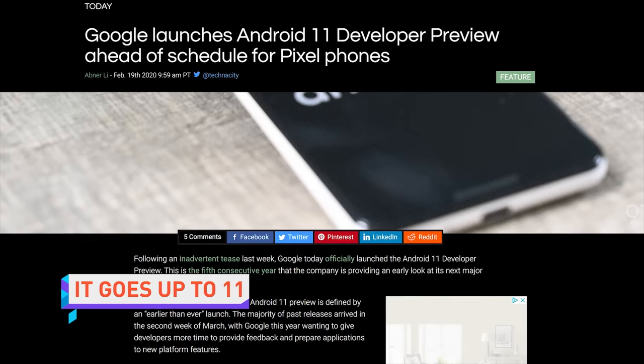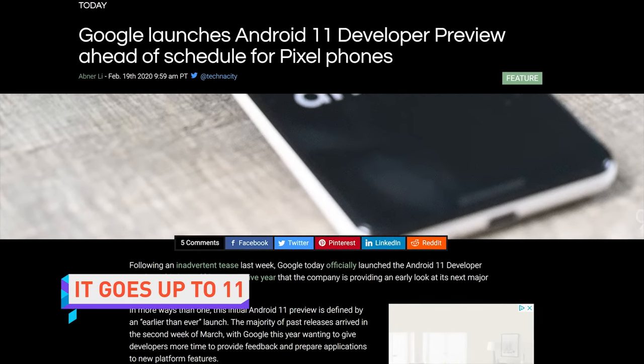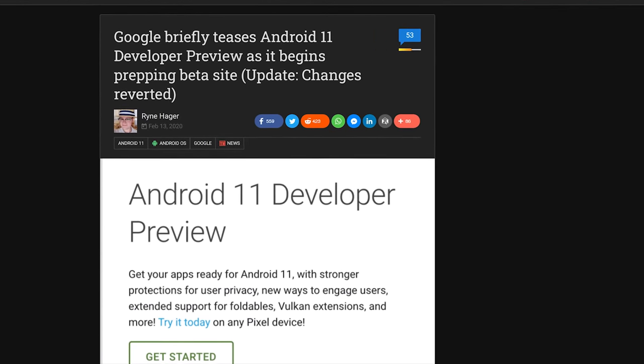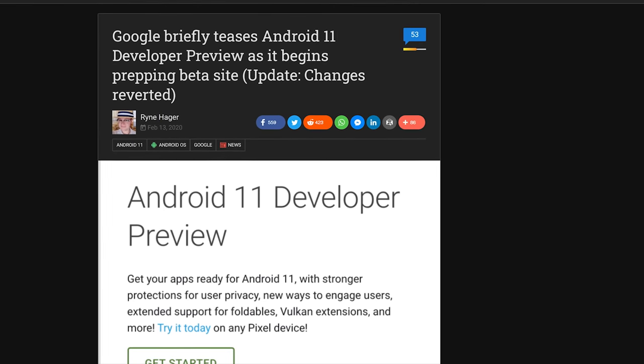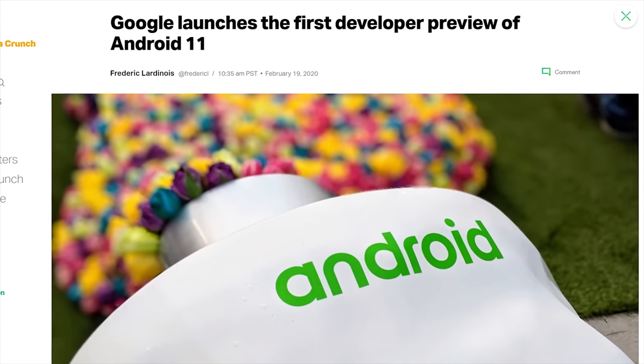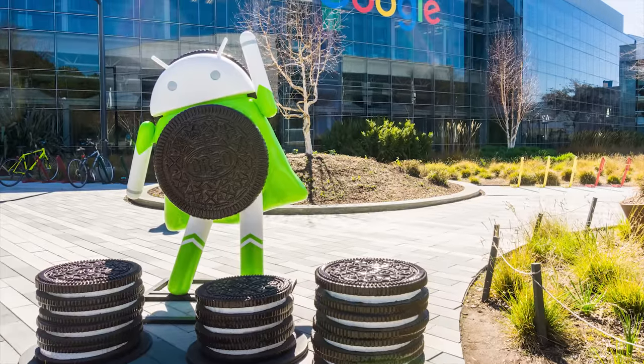Google has been playing games with the internet's hearts concerning Android 11. Last week, a beta site for the developer preview of the OS went live, but was quickly taken down, causing many to think that the site's launch was a mistake. But today, Google just went ahead and launched the preview for Android 11 about a month earlier than expected. And yes, it's Android 11, not R, since Google gave up the whole naming OS versions after desserts thing, because I guess they ran out of desserts.